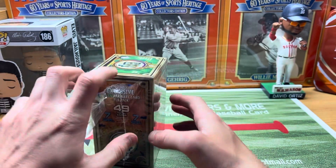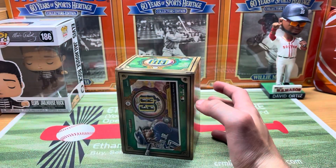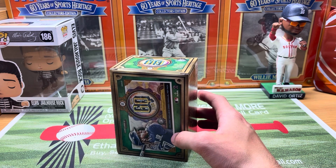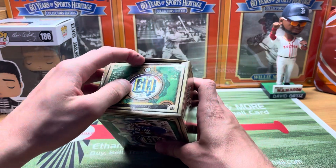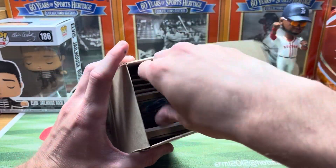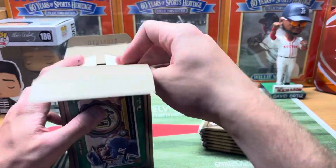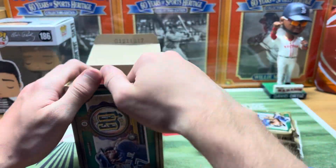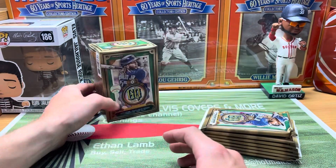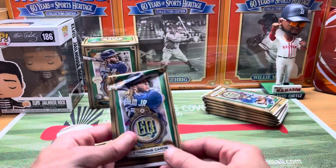Now we've got Bowman Megas out — those are Target exclusive and probably Barnes & Noble. I don't have either one of those close to me, so I ordered two Bowman Megas off the Target website. They still had quite a few, so if you don't have a Target around you, definitely go on their website and order a Bowman Mega if that interests you. They are $45 this year, and the odds on autos are like last year — I think one in every four boxes is going to have an auto, so pretty good odds on that.